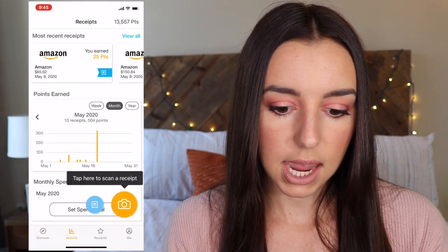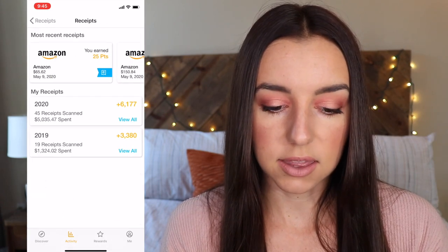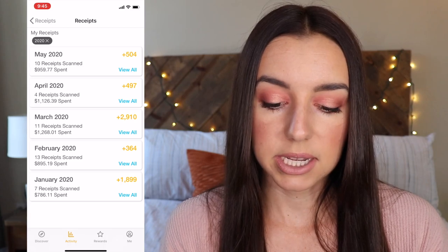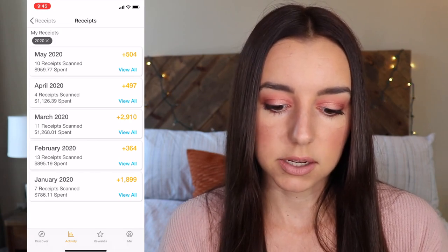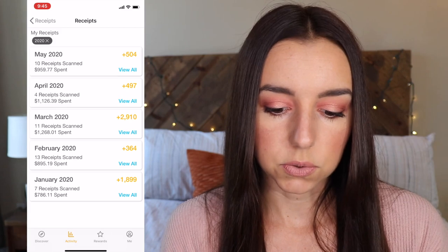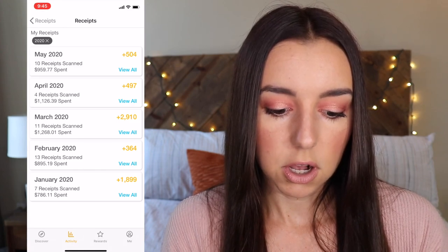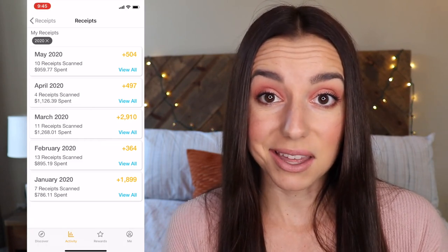Let's hop into my Fetch Rewards and I'll show you exactly how many points I've earned since lockdown occurred in March. I'm going to go over to Activity, click View All, and look at this on a month-to-month view. Starting in March, I earned 2,910 points. April, 497 points, and so far in May, 504 points. In March I uploaded 11 receipts that totaled almost $1,300. In April I only scanned four receipts and that was $1,100 — so not that big of a cost difference.